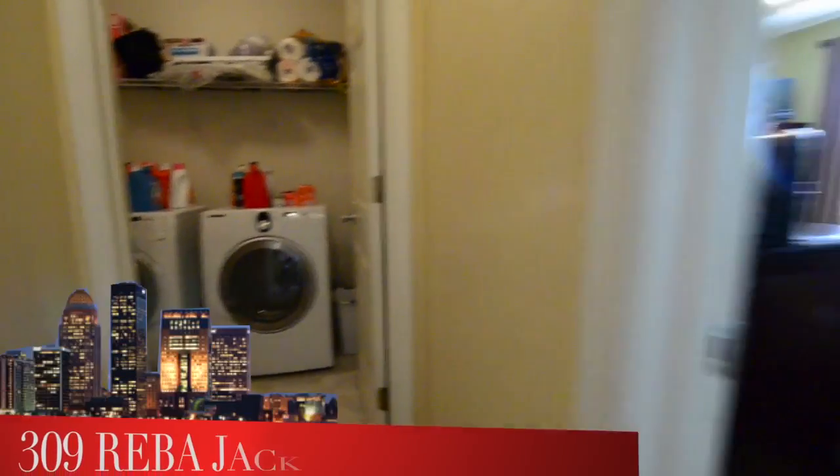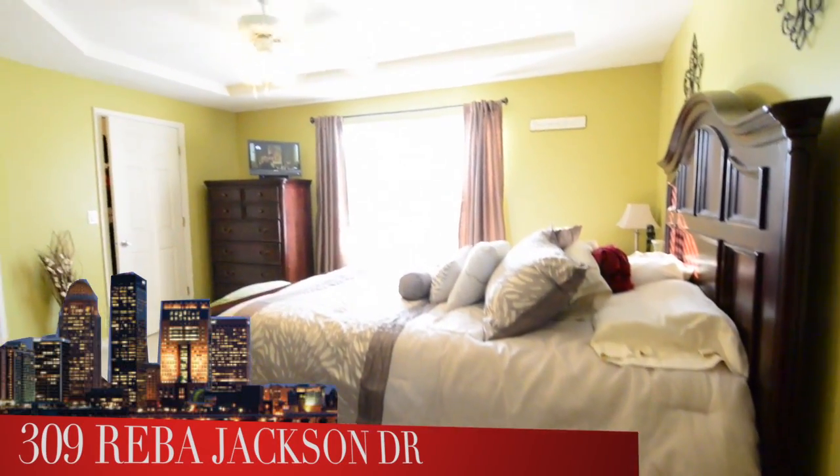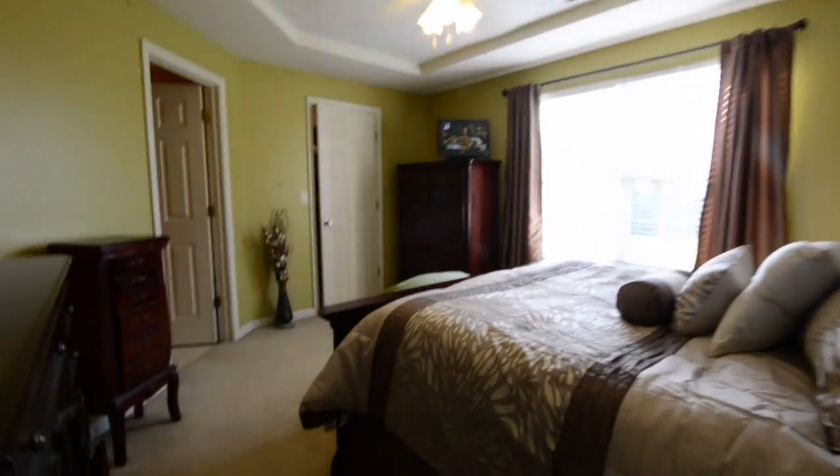We back out now and head into a very large master bedroom. You can see the tray ceiling, ceiling fan, and again, lots of light coming in from the backyard.